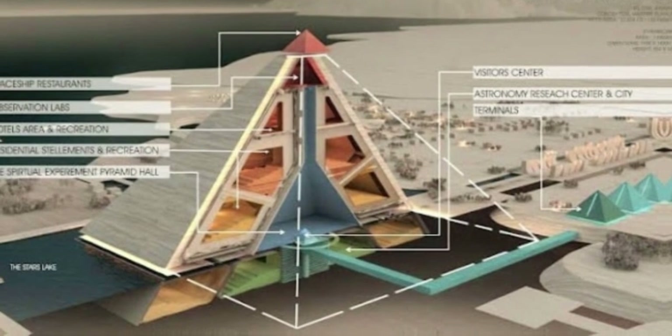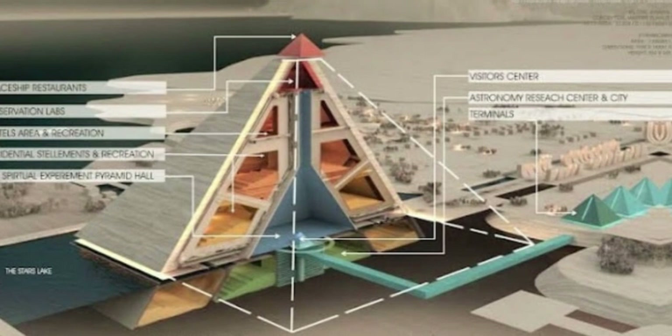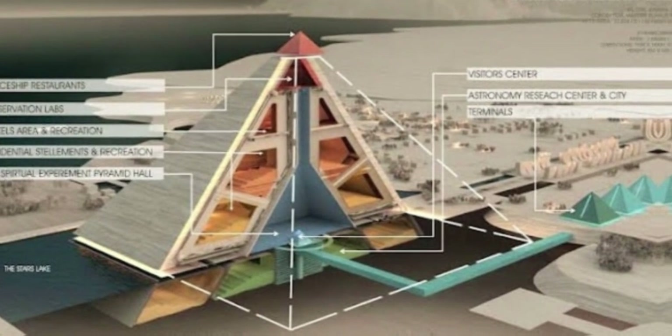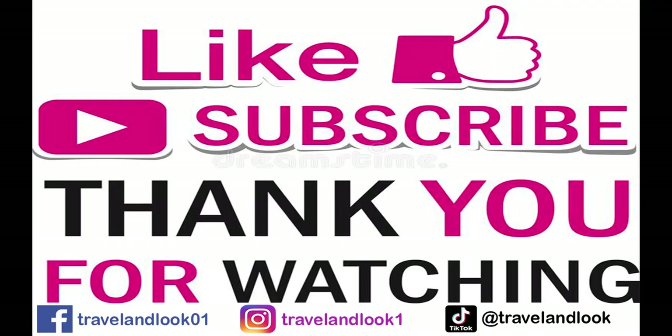The project is a contemporary extension of the ancient Egyptian civilization. It represents a symbol of the philosophy of the ancient Egyptians in the Kemet civilization to express the spiritual link between earth, man, and heaven.